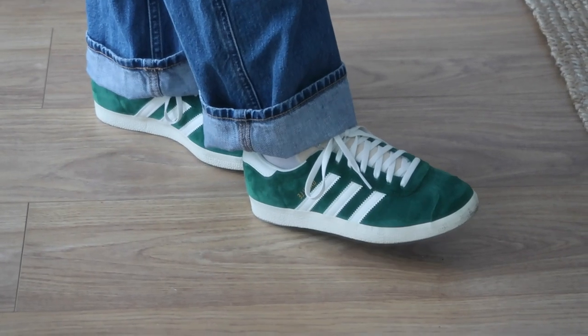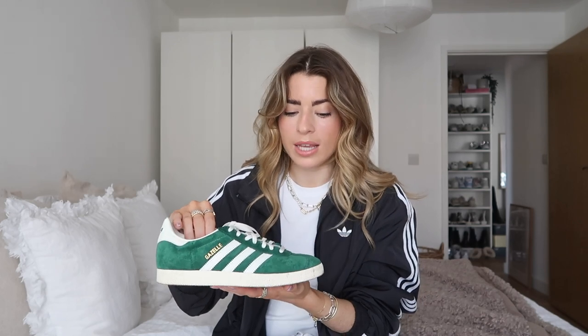I'm going to start with the pair that every single person is loving at the moment — the Adidas Gazelles. I love these shoes. I think they are such a cool, different style of trainer that we aren't really seeing from many other brands. They're quite unique. There's something about a flatter, thinner trainer which is quite nice and refreshing after being exposed to so many chunky trainers over the last few years. These trainers have been around a very long time, but it's nice to see old styles come back.